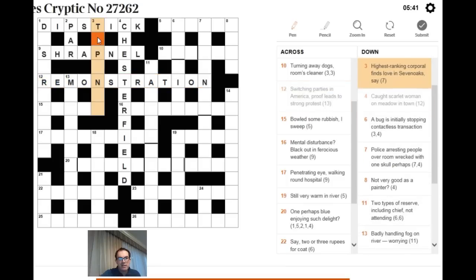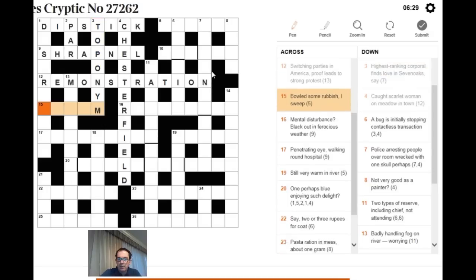That makes three down work: 'highest ranking corporal finds love in seven oaks, say.' Highest ranking is TOP; corporal is NYM — Corporal Nym, a bit of crossword knowledge worth knowing; love is O as in a love score in tennis. That gives TOPONYM. Seven Oaks is an example of a toponym because it was named for its seven oak trees.